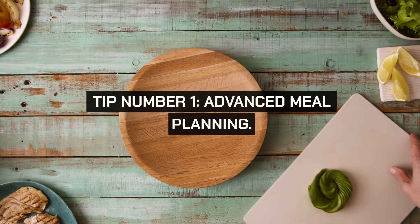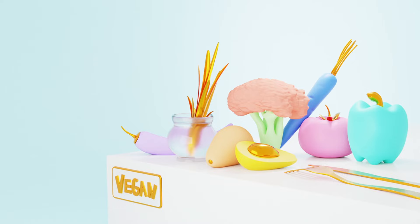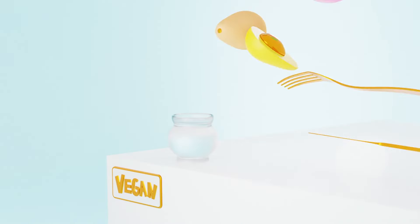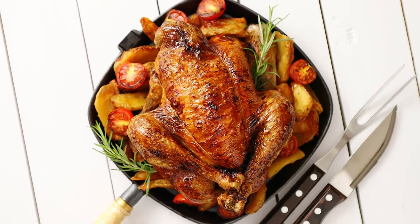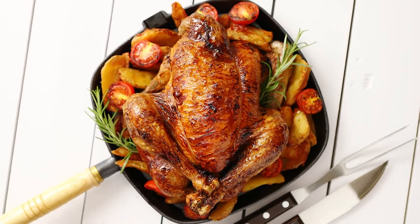Tip number one: advanced meal planning. Begin your week by laying out a meal plan that uses overlapping ingredients to minimize waste and maximize variety. For instance, buy a whole chicken to roast for one meal, use leftovers for sandwiches, and make broth with the bone. This type of planning reduces waste and increases the efficiency of your purchases.